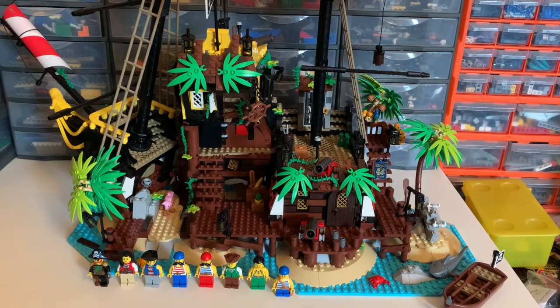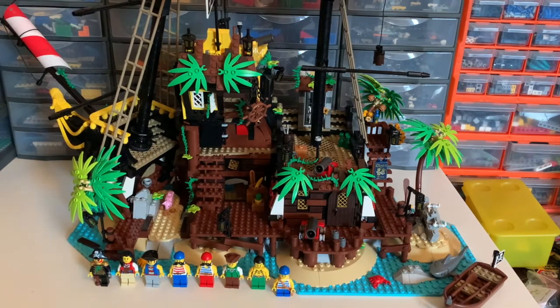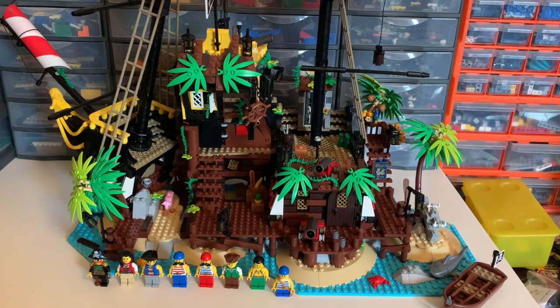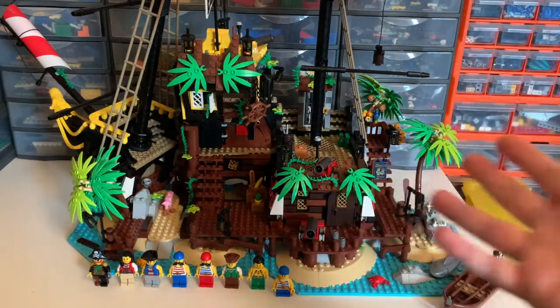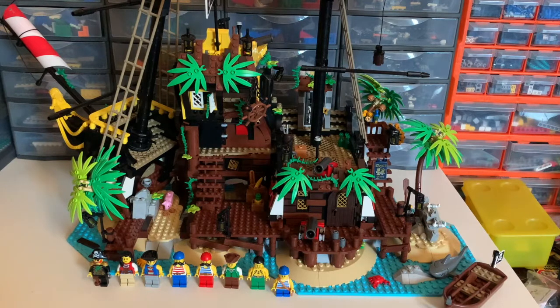It didn't actually take me five days to build this. I built it over a couple of evenings, and I did try to take my time, but it got to a point where I really wanted to finish it. This is the island form — the actual Barracuda Bay itself — and that's the form you get if you build all the way through the instructions from start to finish.